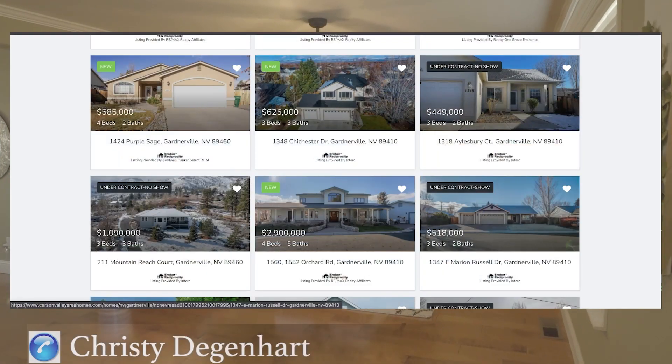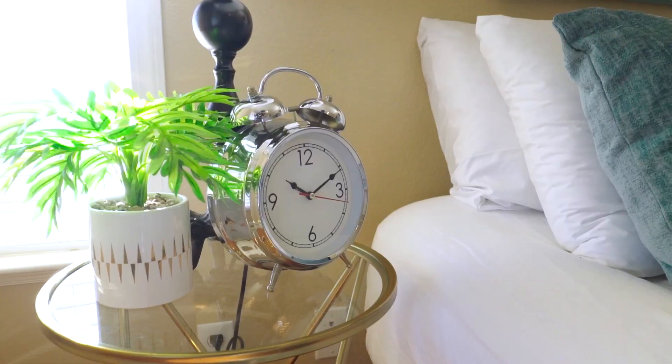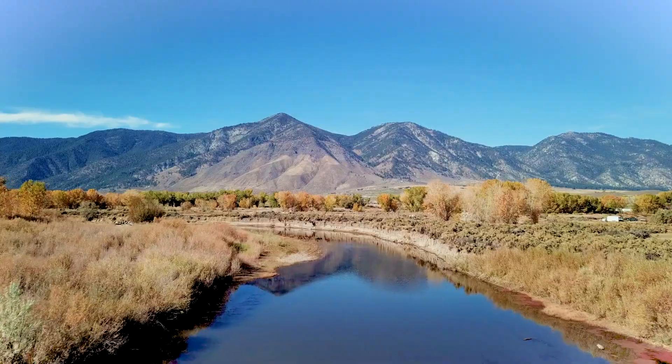I'm Christy Degenhardt and this is Whitney Everett and we're the Degenhardt Realty Group. Welcome to our video series introducing you to the numerous communities inside of the beautiful Carson Valley. Today we're going to chat about Johnson Lane.